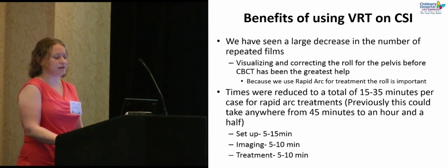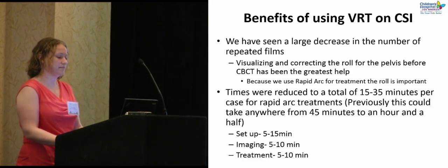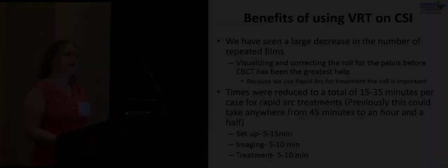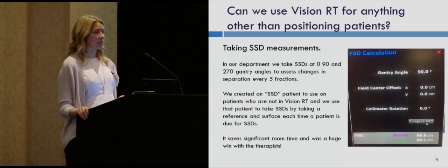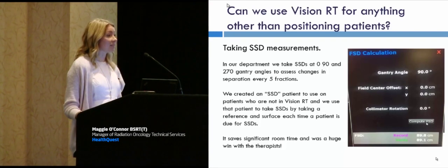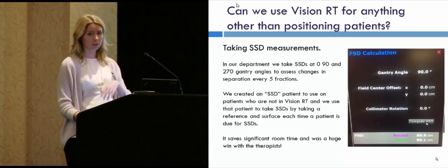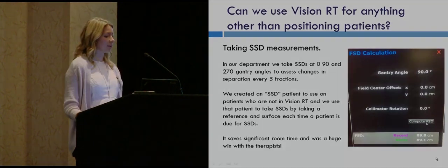We no longer dread craniospinal treatments. Setups can be 5 to 15 minutes, imaging 5 to 10 minutes, treatment 5 to 10 minutes. We were also able to use it to take SSDs — we created an SSD patient — and that has been saving a ton of patient time on the table and therapy time, because you're in the room rotating the gantry down and around. That was a big win with therapists.